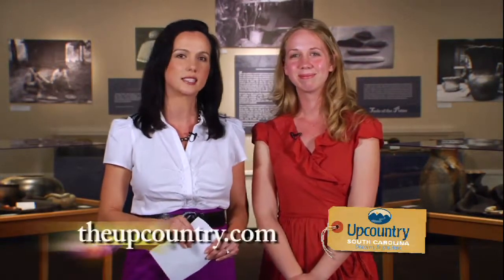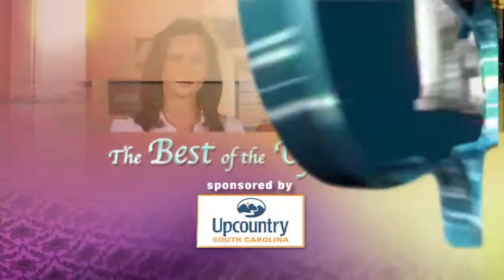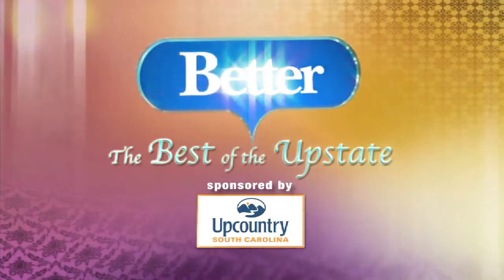Thank you so much for that. I look forward to seeing it myself. For this and 1,000 other things to do with your family right here in your own backyard, visit Discover UpCountry's website at theupcountry.com. Stay tuned, there's more Better coming up.